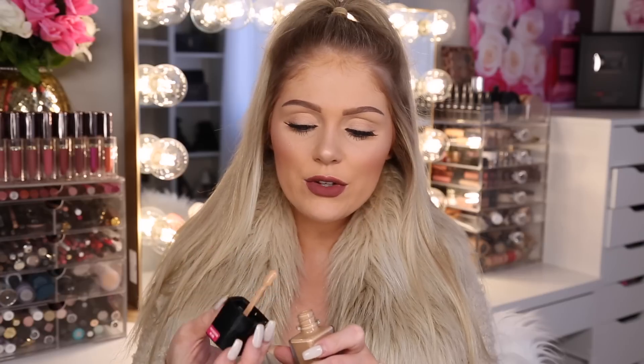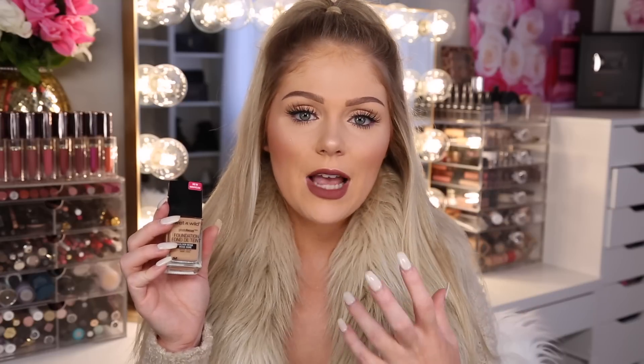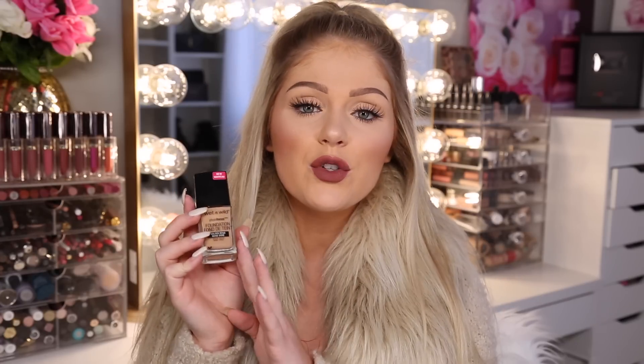I just did a first impressions on the Wet n Wild Photo Focus about a week and a half ago — I'll link it below if you're interested. I really like this foundation and it's so inexpensive — under $5 with a little spatula applicator. It's very buildable: a thin layer gives medium coverage but it can easily be built up to full. It definitely gives a more matte finish, so if you're oily or prefer matte foundations, this would be great. It lasts really well throughout the day.